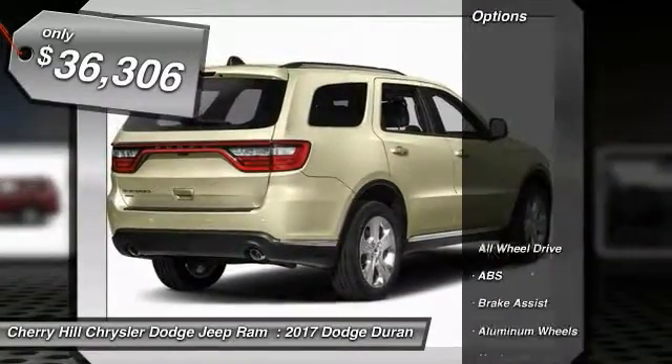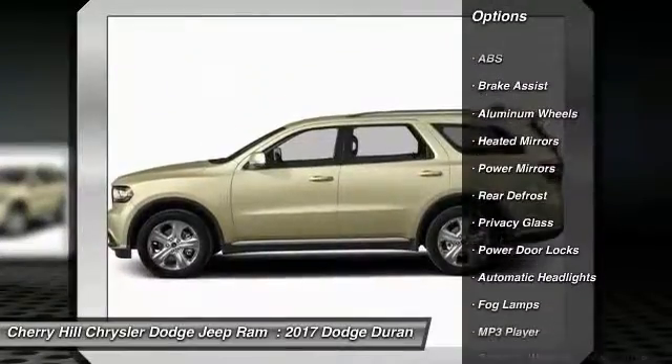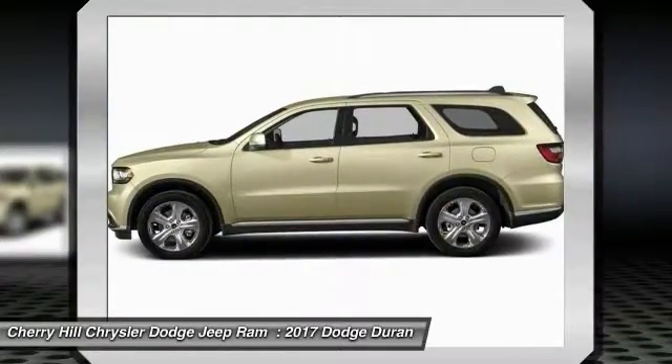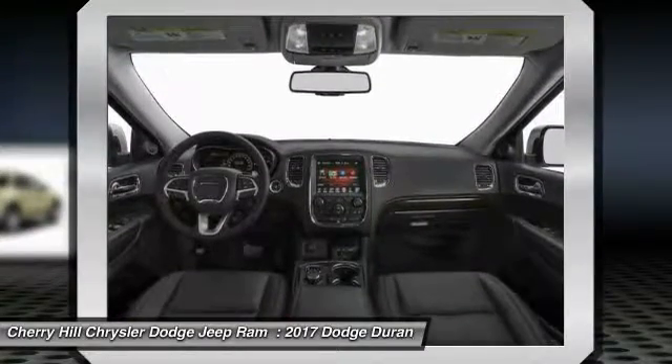Here are some of this vehicle's great options: Keyless Entry, Stability Control, Traction Control, All-Wheel Drive, Steering Wheel Audio Controls, Anti-Lock Braking System, Bluetooth, Keyless Start, Aluminum Wheels, and Cruise Control.